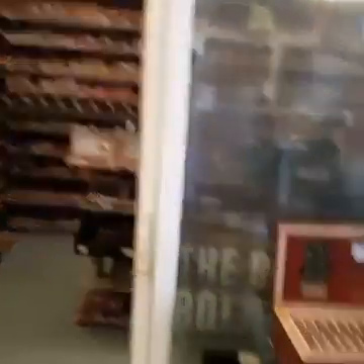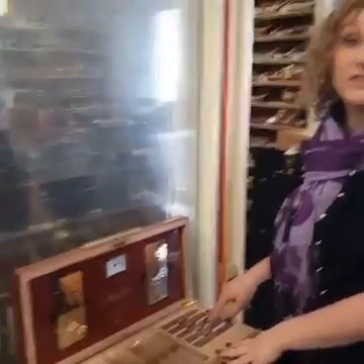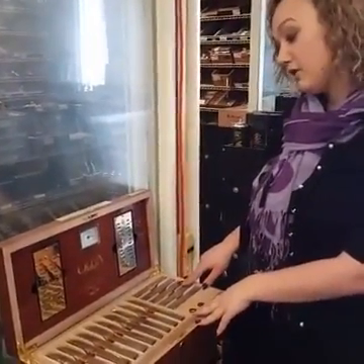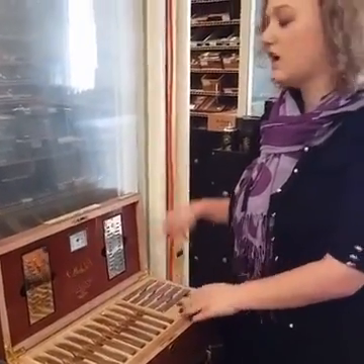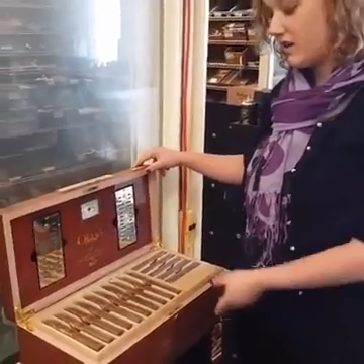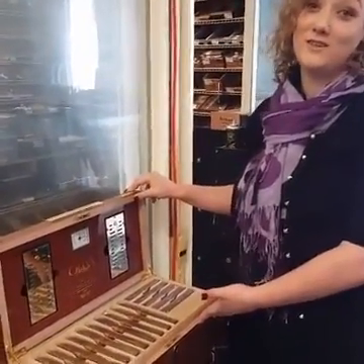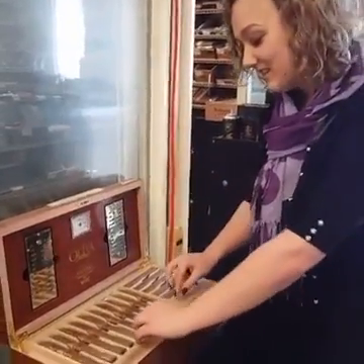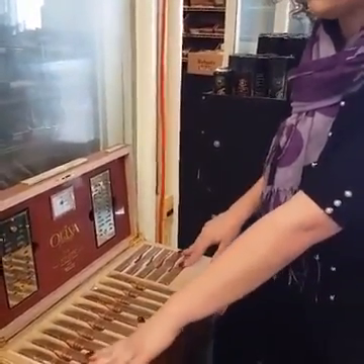Over here we have another walk-in humidor. This was the Oliva V — the number one cigar of the year — that I was talking about. It's a great, really flavorful cigar. And this humidor is two hundred dollars, but that does not come with the cigars. It has four different shelves on it.